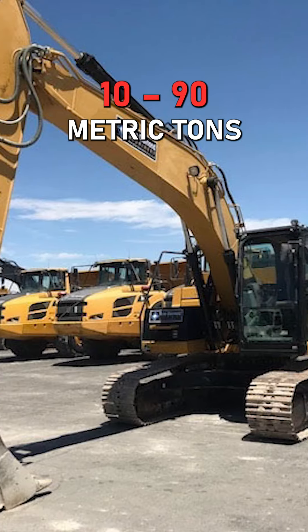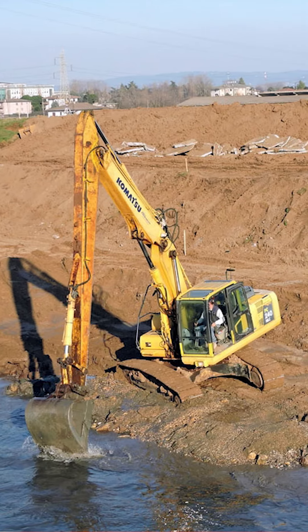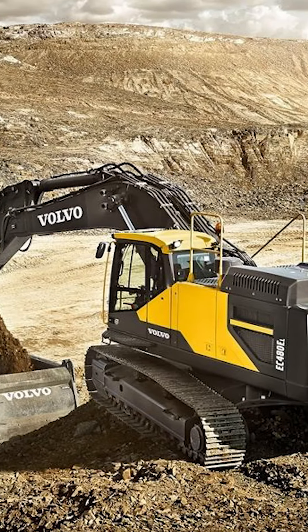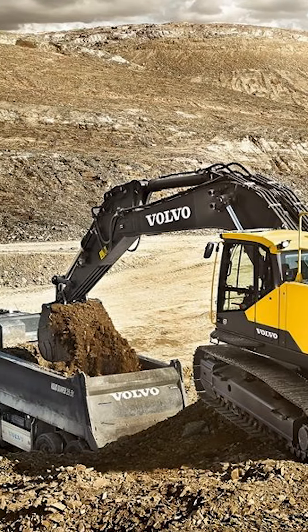Standard or full-size excavators are typically 10 to 90 metric tons. When you think of an excavator, you're likely thinking of a standard or full-size machine. Some have zero or near-zero swing radius. The 19 to 40 ton size are the most common ones you'll see out there.